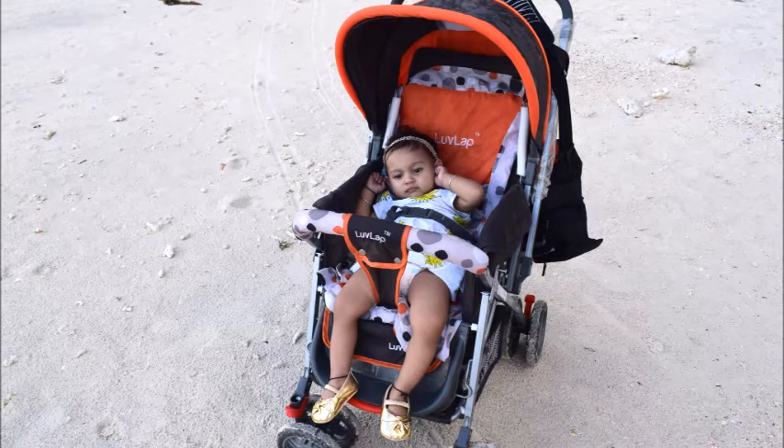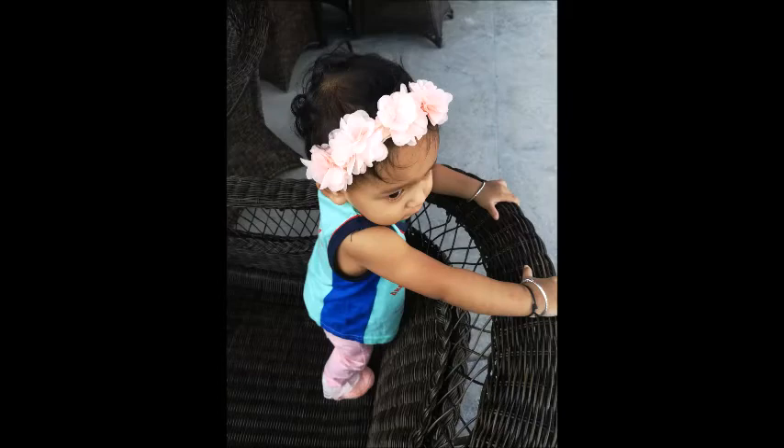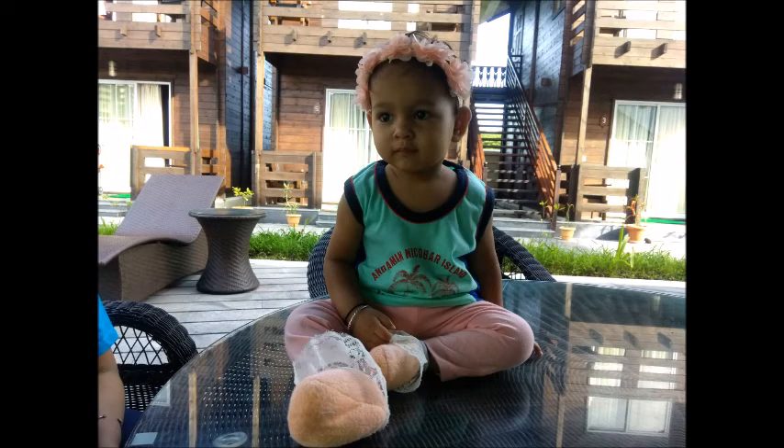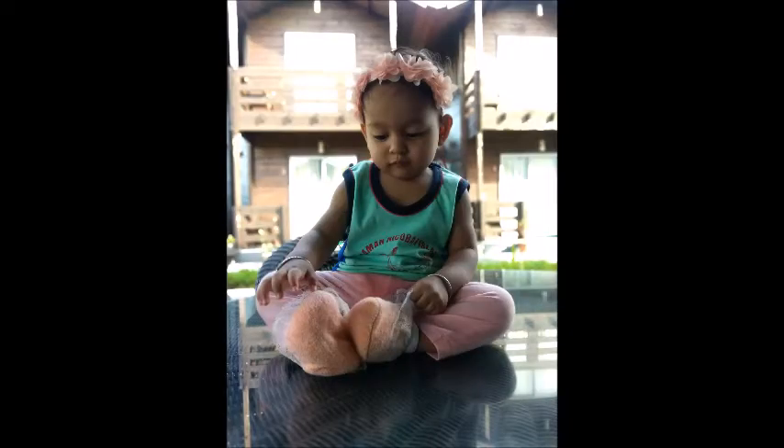Day five we had to return from Havelock to Port Blair by ship again, so we had to dress very comfortably. We got this Andaman t-shirt from there — it was a very boyish look on this t-shirt so I had to dress it up with leggings and big headbands.